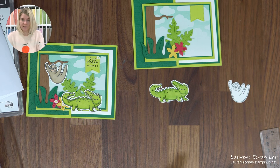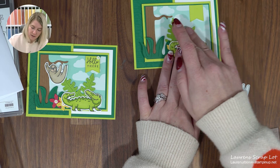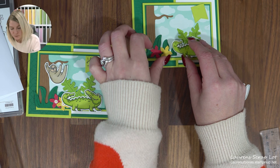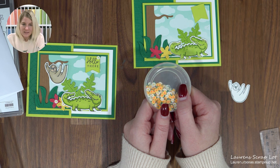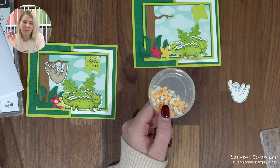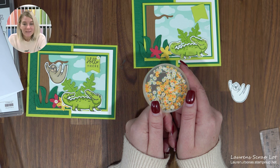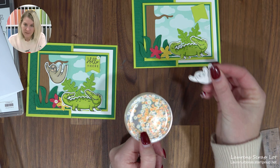For the sloth coloring, I used ivory and light and dark crumb cake — ivory for his face, and light and dark crumb cake for the rest. I popped the crocodile up on dimensionals with the little branches behind because I thought it looked cute, and the flowers as well. For the flower centers, I used ones from the Rain or Shine Suite — but I decided not to send these in your little envelopes since they'd likely get lost, as they're not on an adhesive back. If you own them, go ahead and add them as embellishments. If not, don't stress about it.